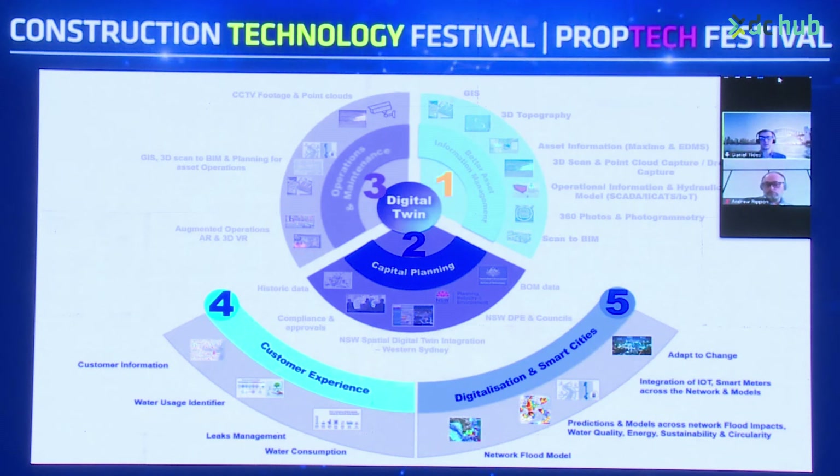Then there's the digitisation and smart cities component — an entire network flood model for predictions and other models across flood impacts, water quality, energy sustainability, and circularity. This includes the integration of all IoT devices across the network, including smart meters and network models, with a better ability for the city to adapt to change as a smart city.